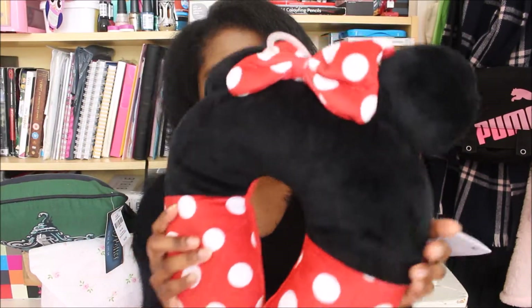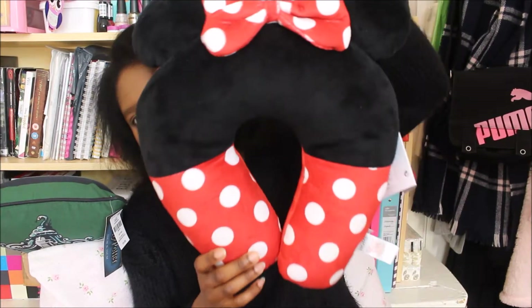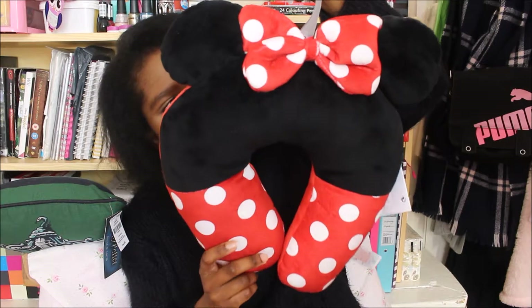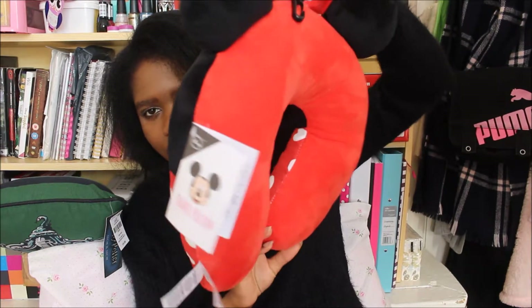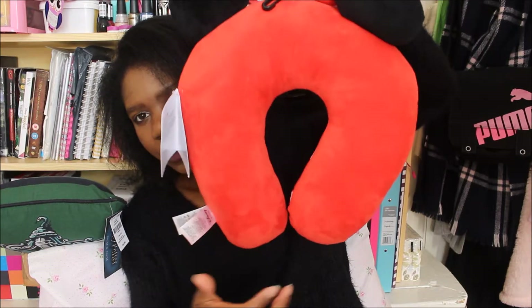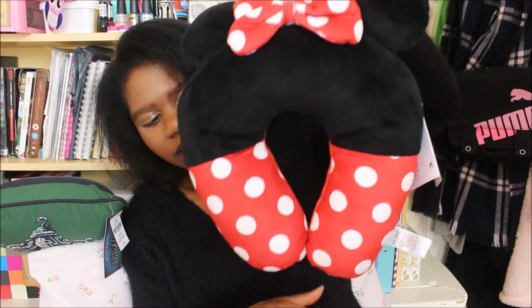I've been to Disney a few times now, so in the future if I'm going anywhere I could definitely wear this travel pillow. It doesn't have to be Disney necessarily, but it'd be nice to bring Minnie along with me in any way that I can. Let's actually put it on.